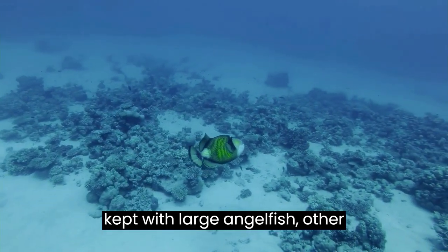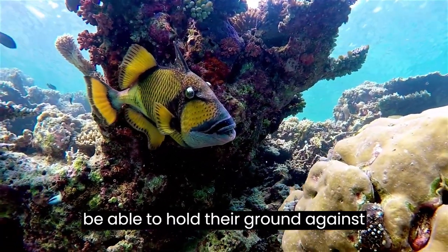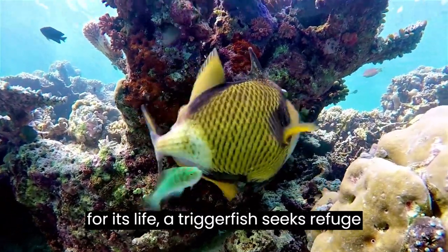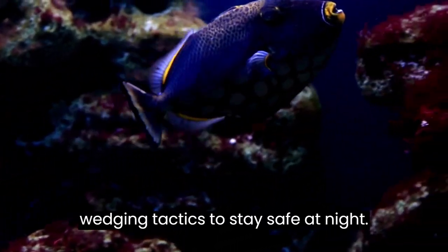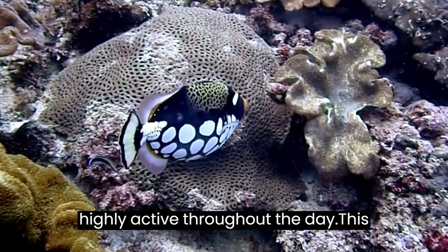They may be kept with large angelfish, other triggerfish, large surgeonfish, large foxfaces, or other such fish which will be able to hold their ground against triggerfish, as they have a very different personality. When afraid for its life, a triggerfish seeks refuge in crevices and uses its dorsal fin and teeth to hold onto them. They use wedging tactics to stay safe at night. These fish are diurnal in nature and are highly active throughout the day.